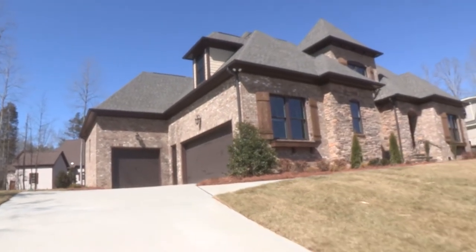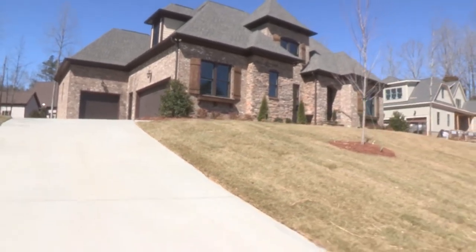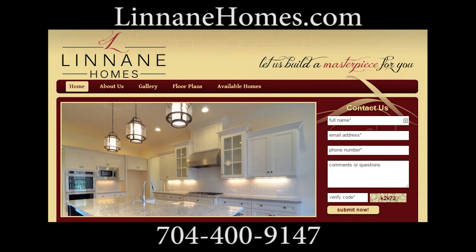We hope you've enjoyed this amazing video tour of this Lenane Home located in River Run in Davidson, North Carolina. Be sure to visit LenaneHomes.com where you can view other video tours and see pictures of our estate series floor plans. Additionally, you can find out how Lenane Homes can help make your dreams of a custom home a reality — on our lot, or yours. Visit Lenane Homes today at LenaneHomes.com.